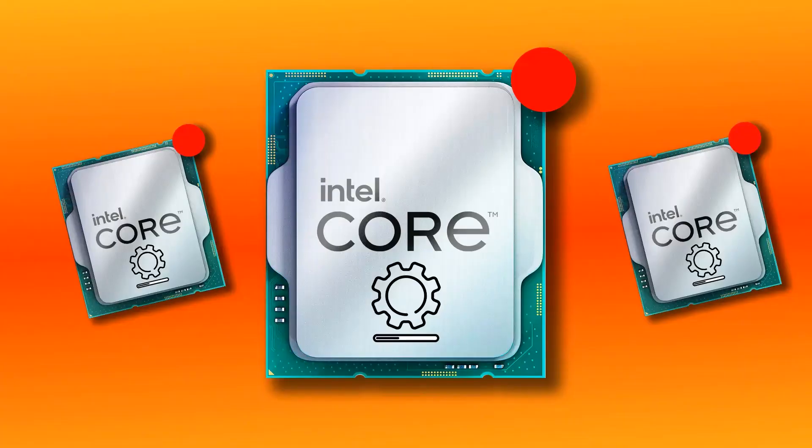What's up, guys? Welcome back to PC Gaming Pulse. If you're a fan of Intel CPUs, especially the 13th and 14th Gen Raptor Lake processors, today we've got some stability fixes for you.